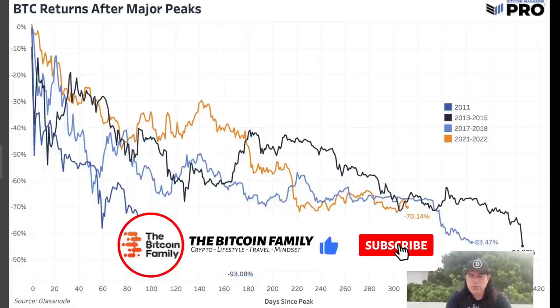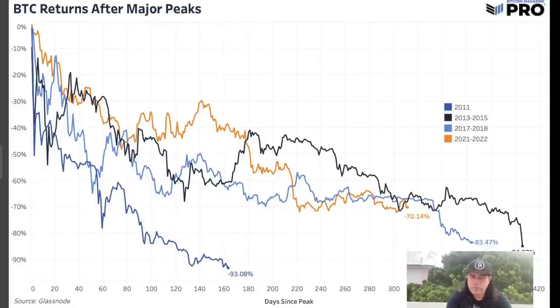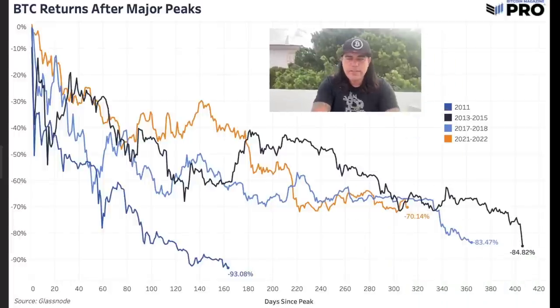Another bearish chart shows Bitcoin returns after major peaks. The orange line shows us currently at minus 70%. In previous cycles, Bitcoin dropped to minus 93%, minus 83%, and minus 84%. That's why everybody is shouting $12k — because if we drop another ~10% from here, we could reach that $12k area. There's also a scenario where we go sideways for a couple of months until day 340, then have a huge crash — that's the bearish scenario.